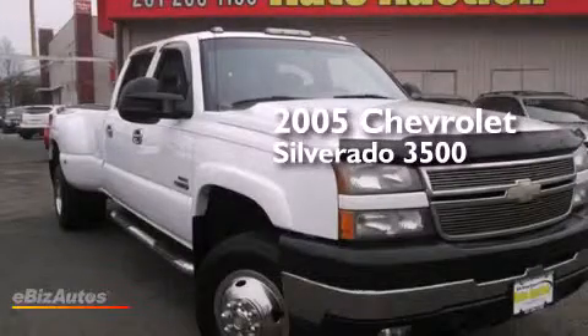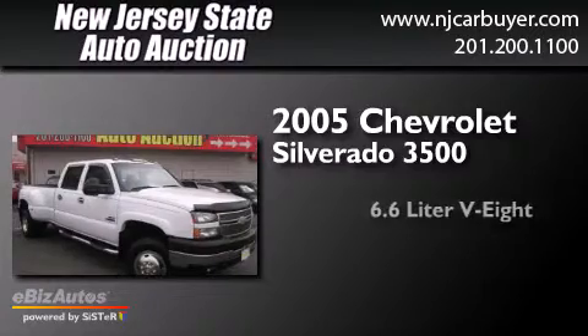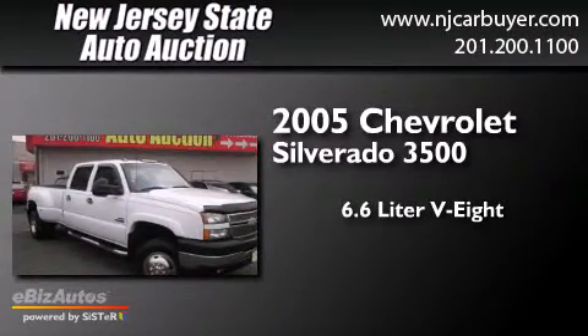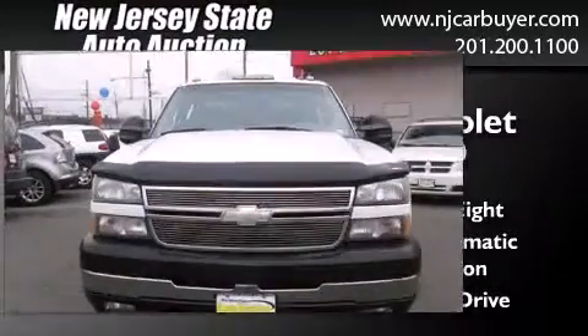This is a 2005 Chevrolet Silverado 3500. It has a 6.6-liter, 8-cylinder engine, a 6-speed automatic transmission, and the added capability of 4-wheel drive.